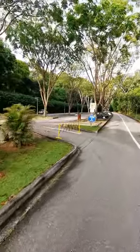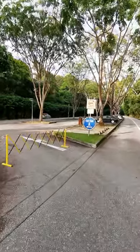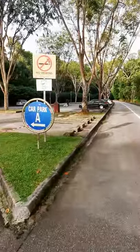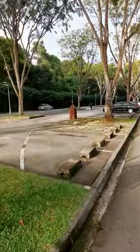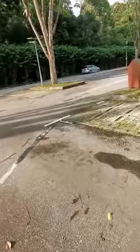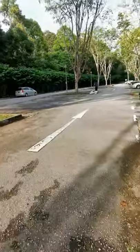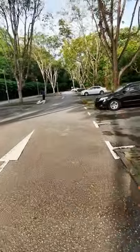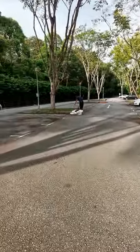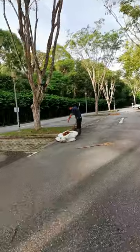My friendly gardener is here. I'll just go over and say hello to him and wish him good morning. Good morning, brother! Hello, good morning — how are you?